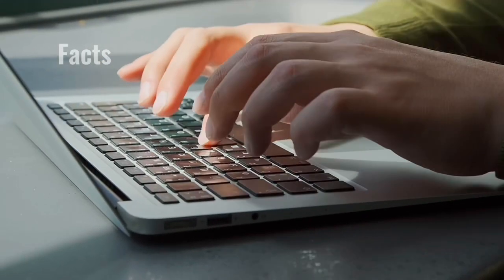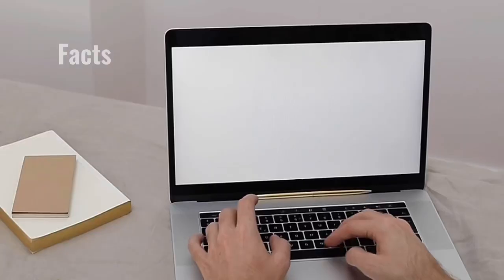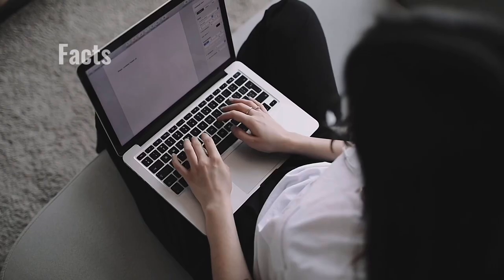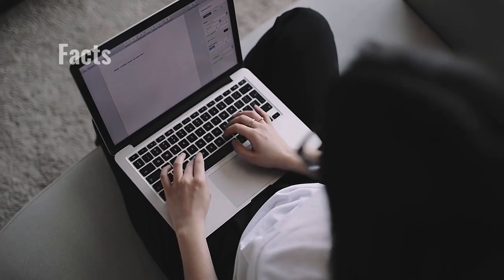Since the advent of the internet, we have been told that we cannot believe everything we read and see there. But it will surprise you how many facts on the internet that seem to be fiction are actually true. Here are some of these incredible facts.